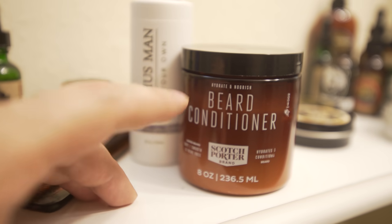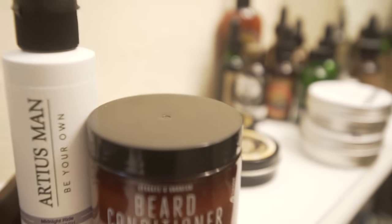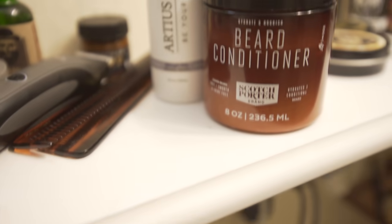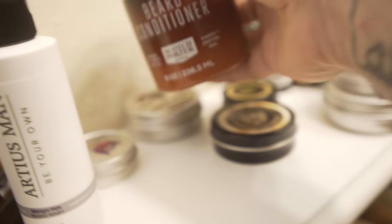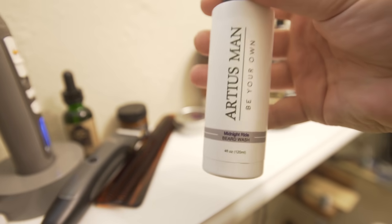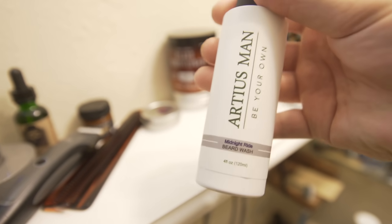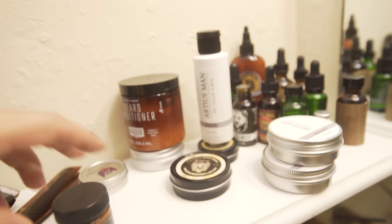I'll link this down below. I do get a small commission if you guys use my link to buy this, and Ardius Man is another one I get a commission for. It's not anything crazy, but if you use my links it costs you the same amount. And this is my Ardius Man Midnight Ride Beard Wash — their beard washes are great, I love them, and they come in all the different scents that Ardius Man offers. The promo code for Ardius stuff is 'scuba' — type it in for your first order and get 20% off.